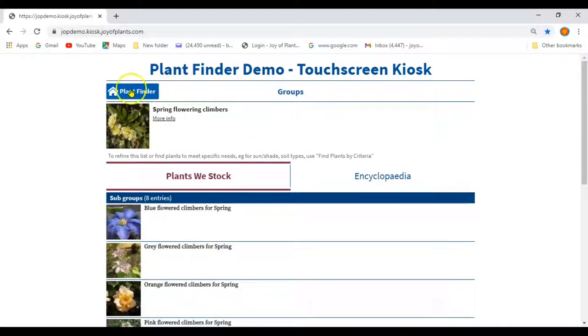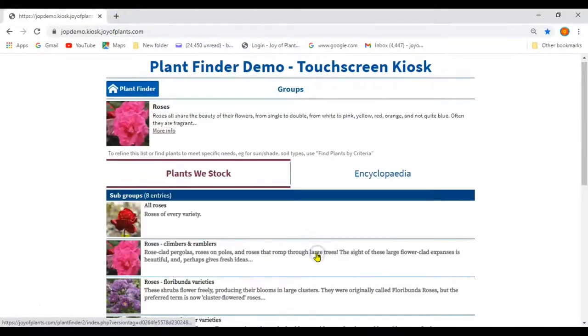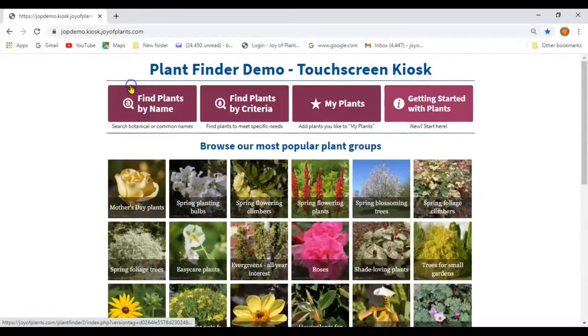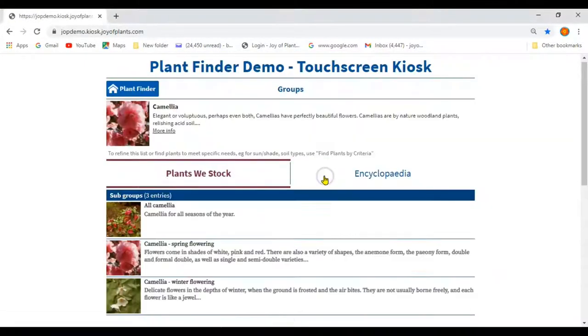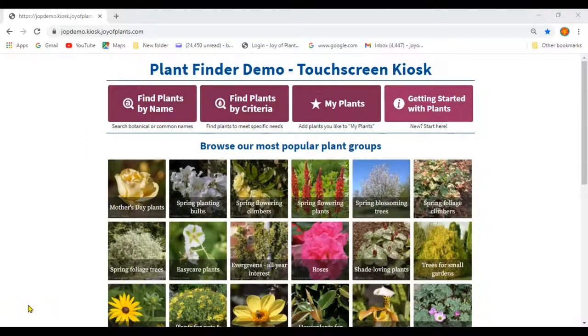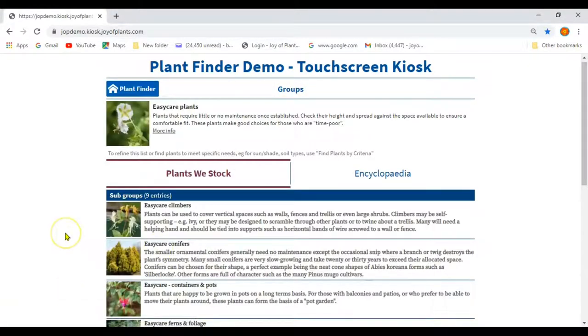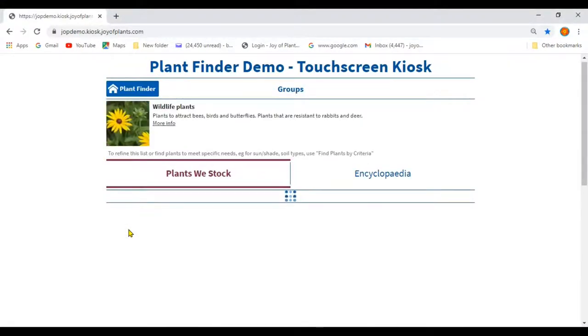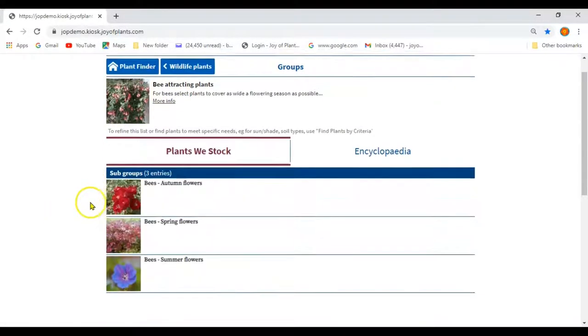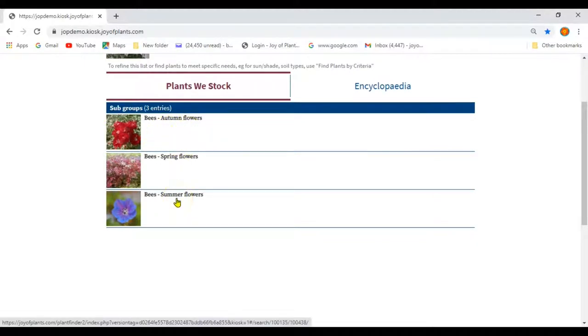Go back to the home page with the Plant Finder button. Other groups, like the roses, are subdivided by type. The Clematis and Camellia groups have subgroups for different seasons of flowering. Some groups are especially useful for new gardeners: easy care plants, which are easy to grow and don't need much attention; and wildlife plants for attracting bees, birds and butterflies, and plants that cope with rabbits and deer. If I choose bees, you'll see we have subgroups for the different seasons, which might help customers buy plants to feed the bees all year round.